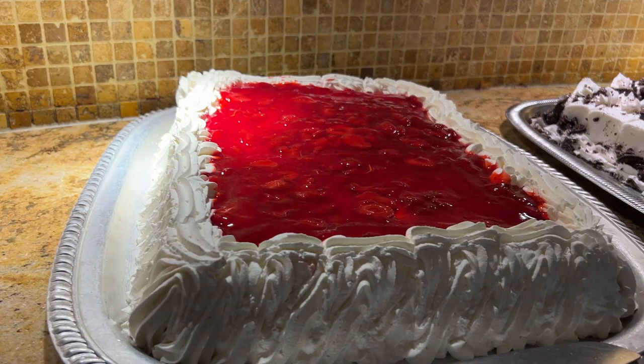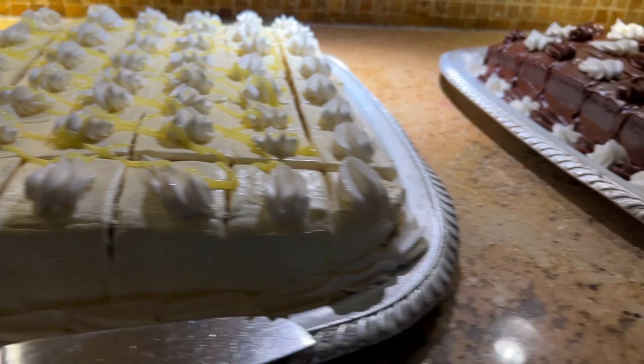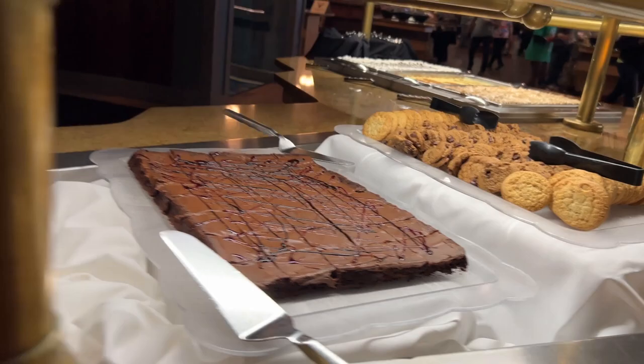They've got baklava, strawberry shortcake, Oreo cake, lemon cake, chocolate cake, carrot cake, and then some brownies and cookies as well.